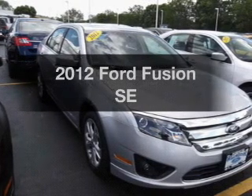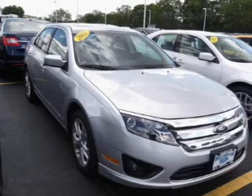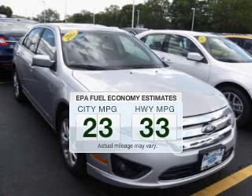Presenting the 2012 Ford Fusion. If you're looking for a first-rate auto, this one could be yours today. Save your money — make fewer trips to the gas station to fill your tank when driving this fuel-efficient vehicle.